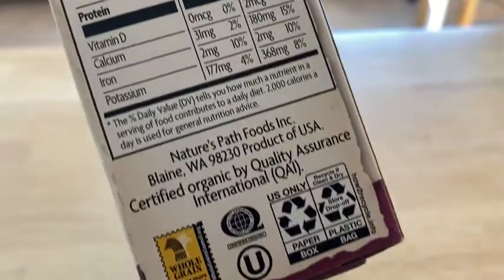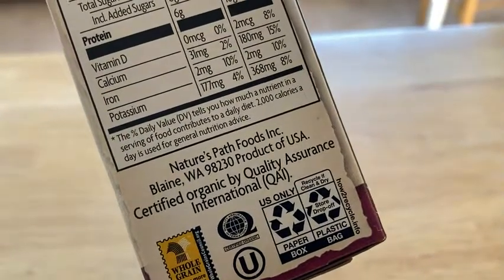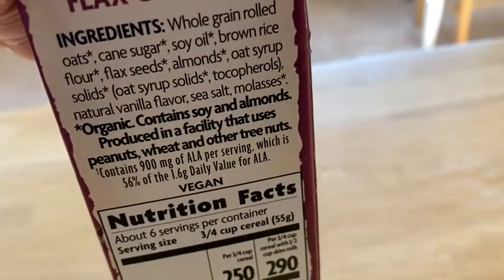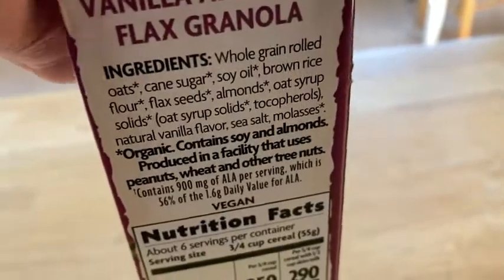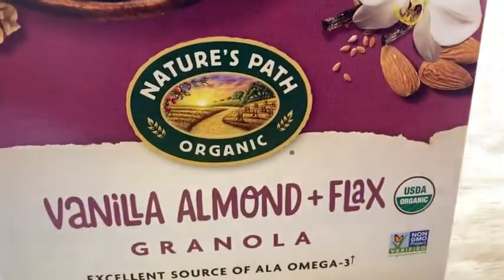The asterisk just tells you — oh, right there — organic. I was thinking it doesn't say organic, but it's because everything is organic. This is supposed to be organic, hence the name Nature's Path Organic.